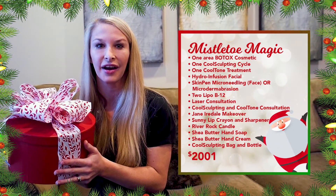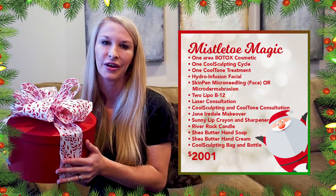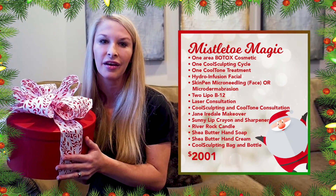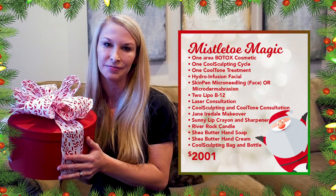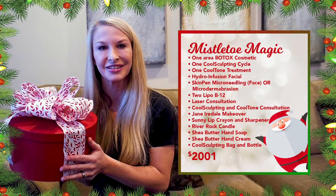You're also going to receive a Hydroinfusion facial, two B12 injections, your choice between a microdermabrasion or a micro-needling treatment with our skin pen, a fabulous makeover with Miss Pam, along with a sunny lip crayon and sharpener. You're also going to get the river rock candle and the hand soap and cream.